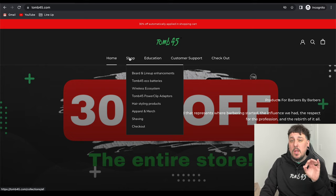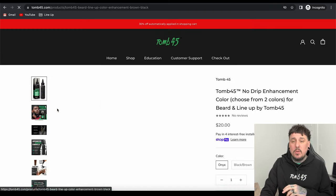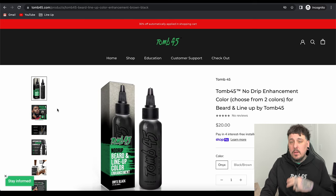I'm going to go ahead and click Shop. We're going to start on the first category: beard and lineup enhancements. First up is the no-drip color enhancement, because this color enhancement is ready to use straight out of the bottle. It comes in two different colors — we do have onyx black, which is dark like my hair color, and we have black brown, which can be used on lighter brown hair and also sometimes even blonde hair.